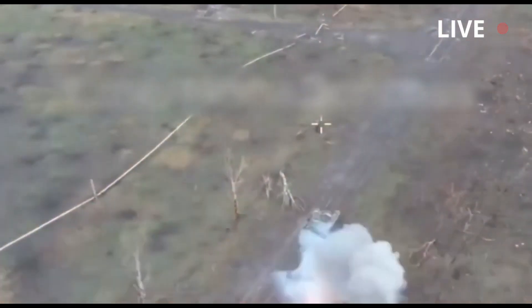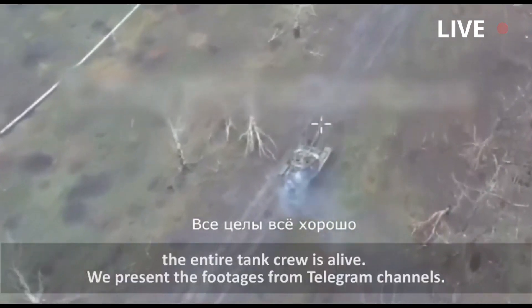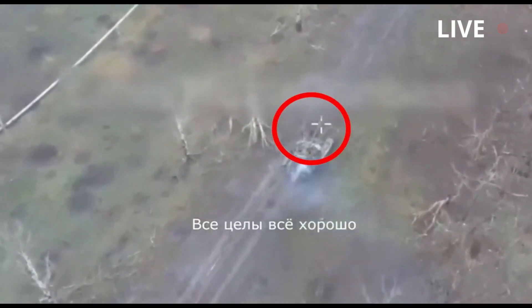The Russian tank crew managed to survive. They opened the hatch and abandoned their burning tank, probably to avoid the explosion that might come from the ammunition inside. This video was published by the Ukrainian forces on their official Telegram channel.